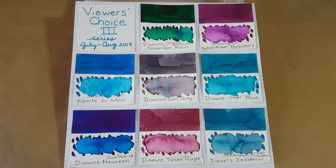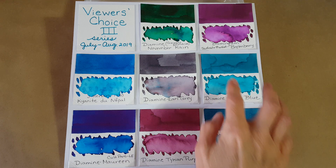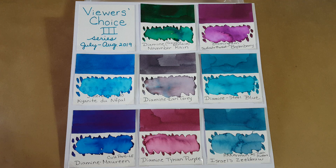Moving right along, the next one is Diamine Steel Blue, and that also got nine votes. Isn't that something? It's kind of a not-quite-turquoise, but a really pretty blue-green.